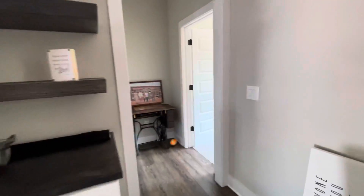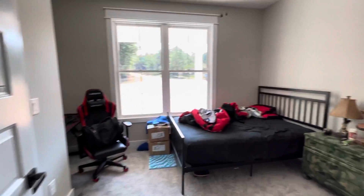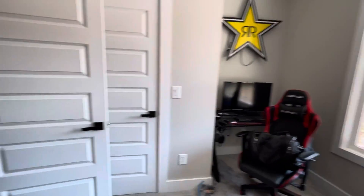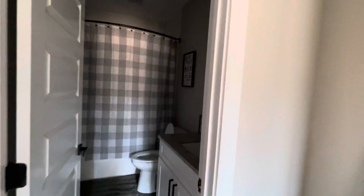LC's bedroom — he's got his little gaming station. He's so cute, I love him. And here's his bathroom.